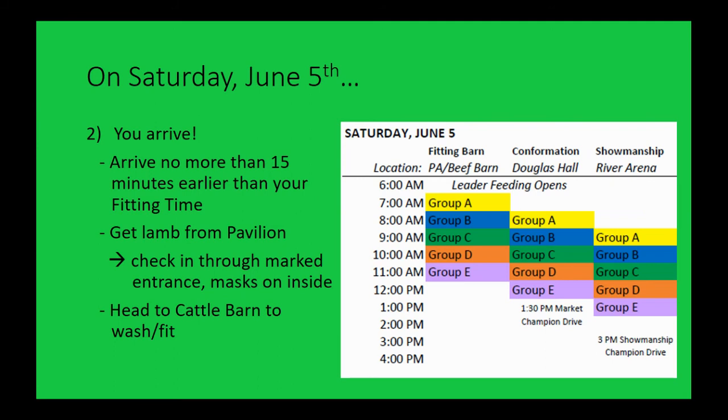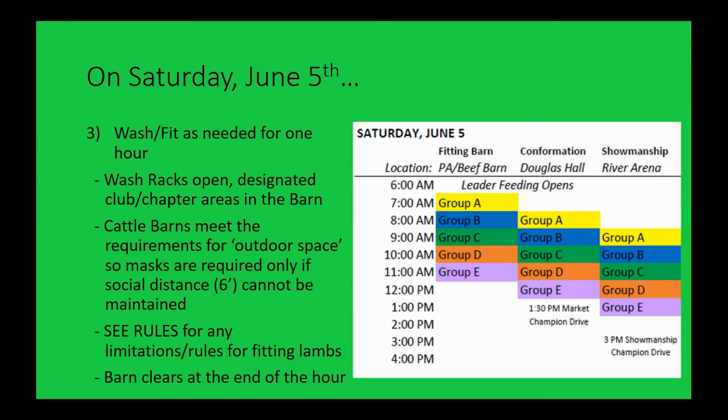Head to the pavilion, get your lamb at the marked entrance. In the pavilion — an indoor space — we need to have masks on. Once you have your lamb and are situated, you can head to the cattle barn to wash and fit. The wash racks are over there and all set to go. You might wash your lamb or you might not — talk with your club leader. Make your plan for what you need to do to have your lamb ready for confirmation in that hour.